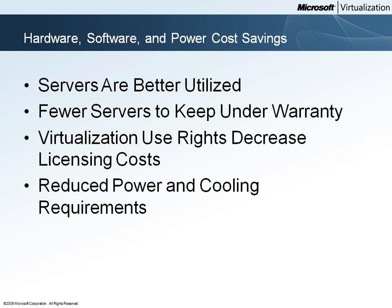Woodgrove Bank's servers are better utilized. Many of the bank's cost savings come from the reduction in server count. By better utilizing their servers, hardware dollars produce a better return on investment for Woodgrove Bank.